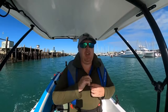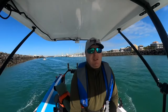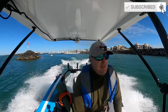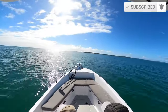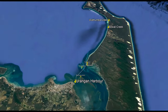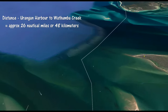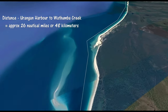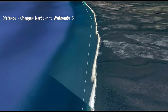Okay, make sure you've got your jackets on everybody, it's going to be a little chilly. Our journey today sees us heading northeast across the deep water channels towards Moon Point on Fraser Island. We then hug Fraser Island as we boat further north towards Wathumber Creek.